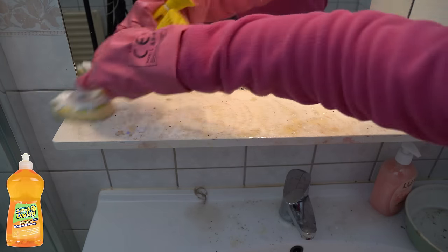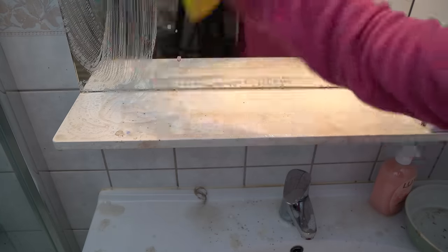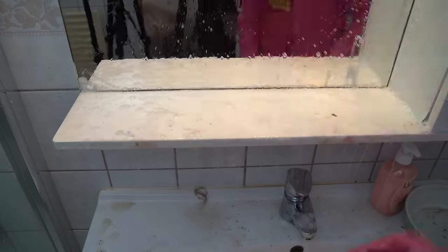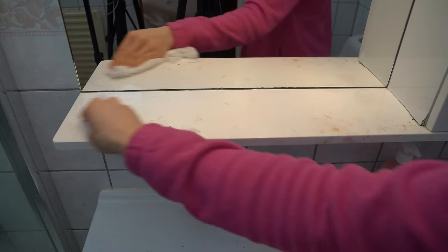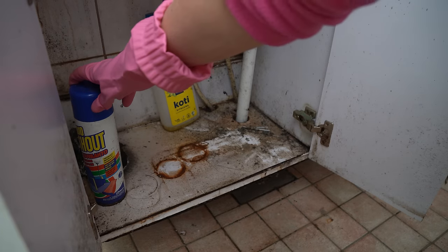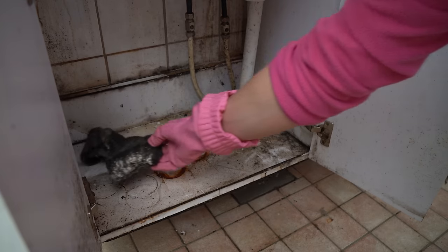Dish Daddy is here again, happy to help me and clean with me. I noticed there is something stained there - nail polish or something. I can't get rid of that. It's ruined, but it's okay - not everything can always be cleaned.